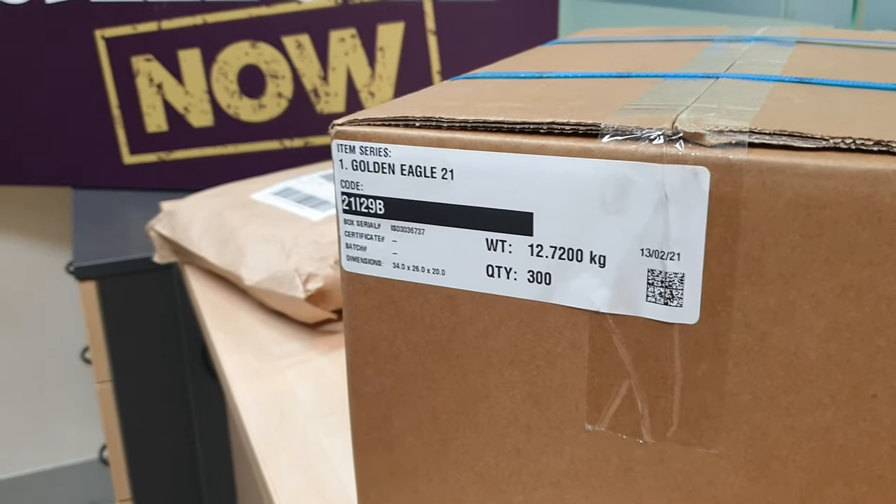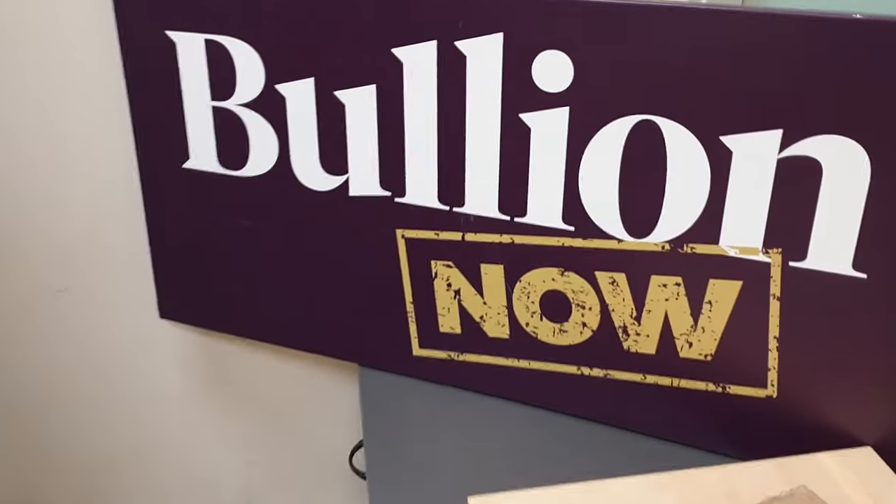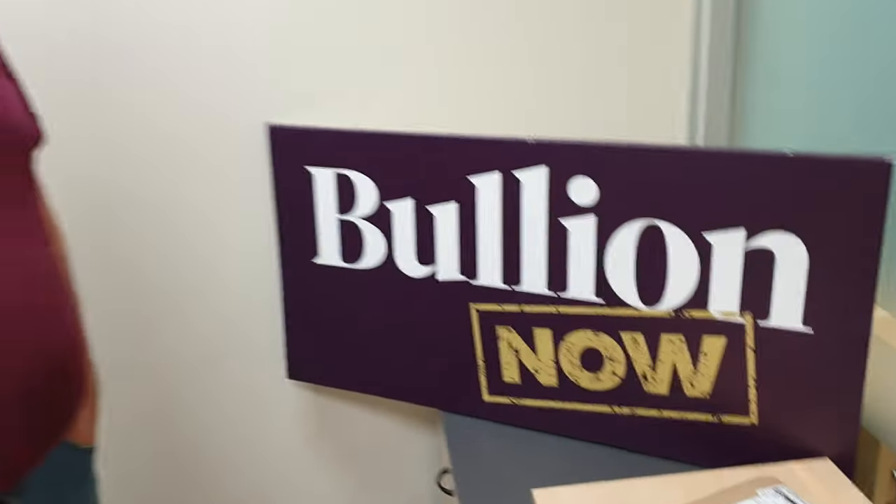I got a golden eagle! Hey everyone, it's Joe and Michael from Bullion Now, bullionnow.com.au, selling you the best bullion bars and coins shipped to you worldwide from Melbourne in Australia. Did you like my Willy Wonka?